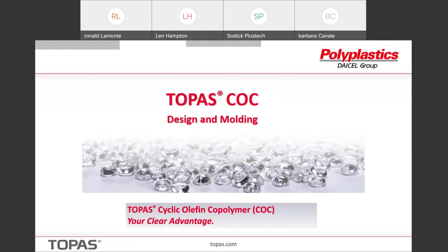That kind of covers a broad spectrum of types of applications that we get into — in the medical and in life science, diagnostic, and microfluidic applications. What I'd like to talk about now is to give you some information about designing with Topaz and how to mold it — not certainly everything, but just a flavor of some of the key points.